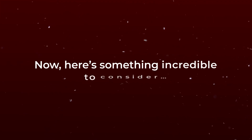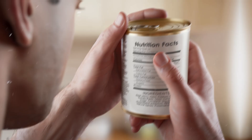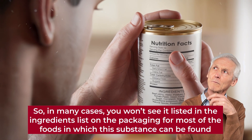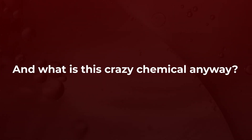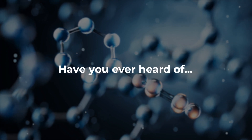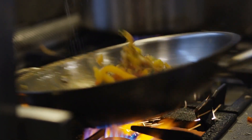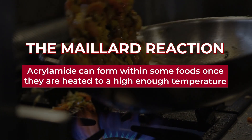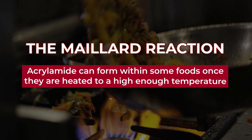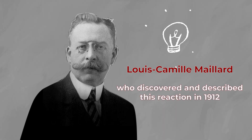Here's something incredible to consider. This mystery ingredient isn't actually an added ingredient in the traditional sense, so in many cases you won't see it listed in the ingredients list on the packaging for most of the foods in which this substance can be found. Have you ever heard of acrylamide? This is an organic compound that is not specifically added to food products, but thanks to a chemical process called the Maillard reaction, acrylamide can form within some foods once they are heated to a high enough temperature. It's so named thanks to French chemist Louis-Camille Maillard, who discovered and described this reaction in 1912.